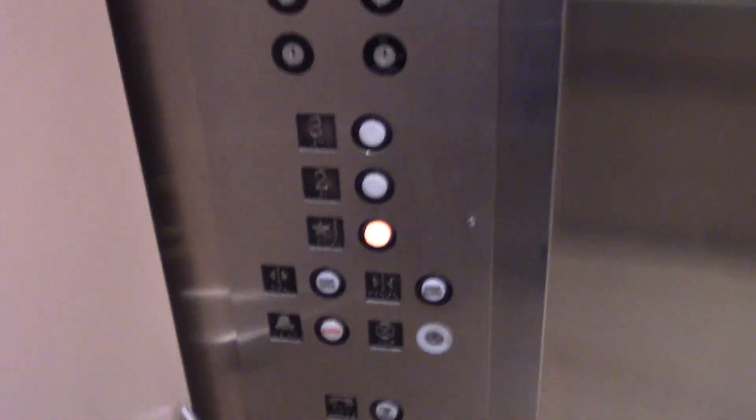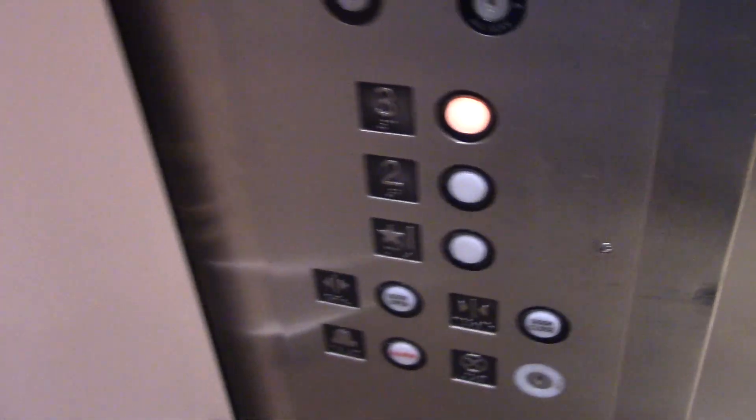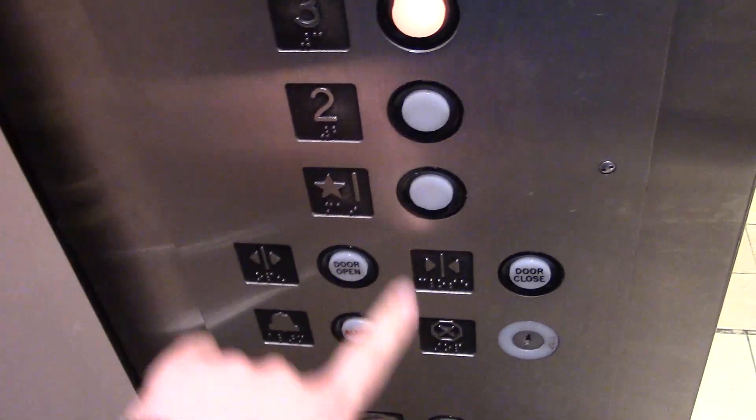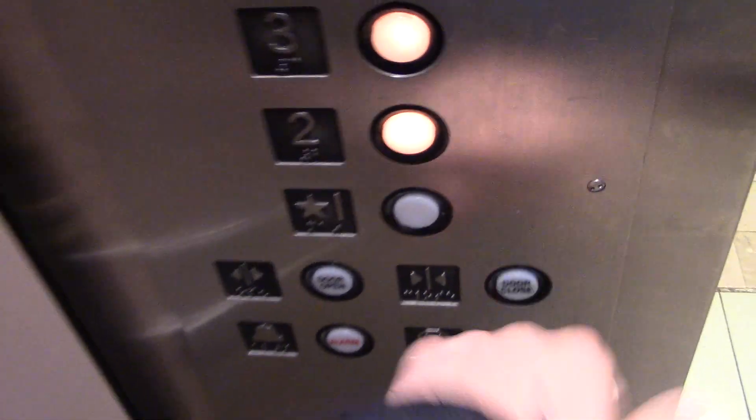Attraction. Going up? Where are you headed? Two? Okay.